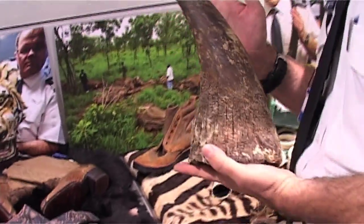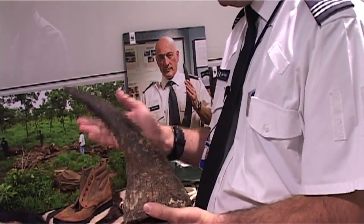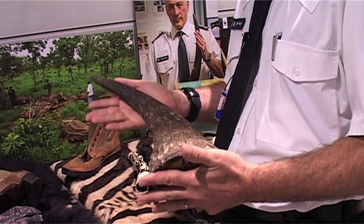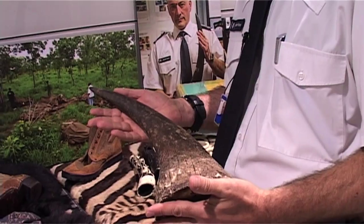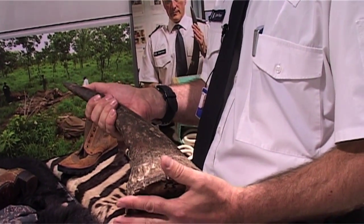Moving on, a small rhino horn that was detected. This was found in a plaster cast model of a Spanish lady that came from South Africa, and we found the horn concealed inside it. Current estimates of rhino horn are £50,000 to £60,000 a kilo, and we've got at least two kilos there, so that would be a nice pension for someone.